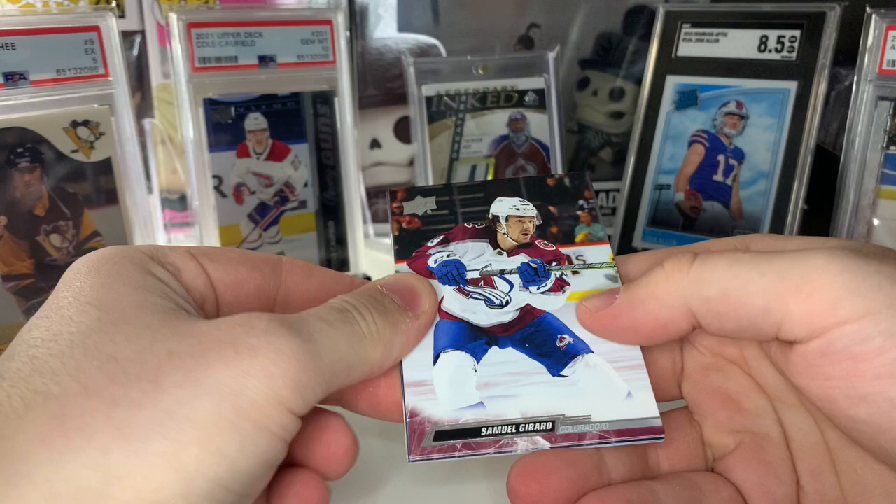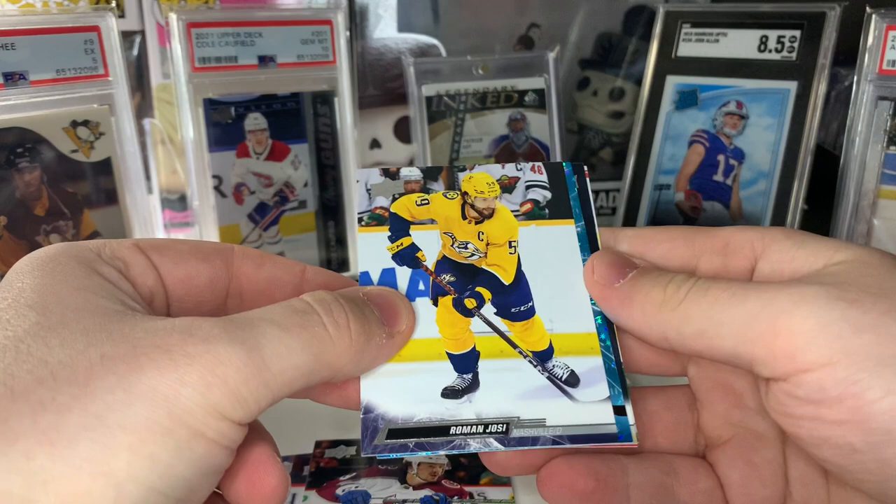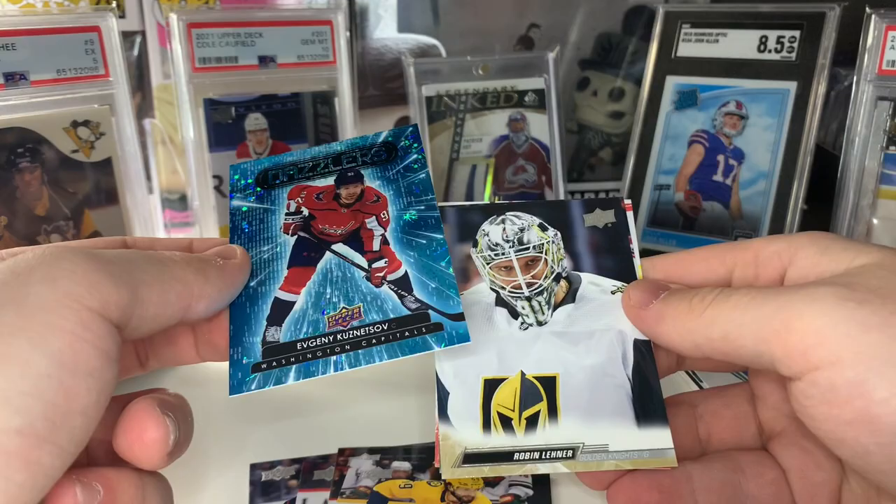That's Sam Gerard. Looks like we have something shiny coming up — yep, it's going to be our Blue Dazzlers. Let's see if we can get another rookie like last time. Dazzlers — nope, it's going to be Evgeny Kuznetsov as our Blue Dazzlers. Nice design there.